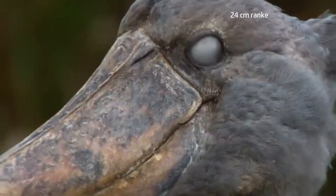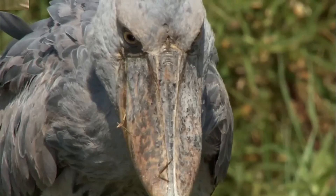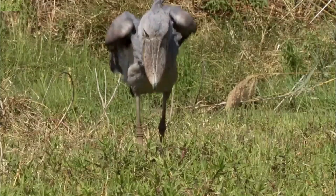The signature feature of this species is the large shoe-shaped bill, which grows about 24 cm, ranked third after pelicans and storks. The bill is straw-colored with grayish markings.